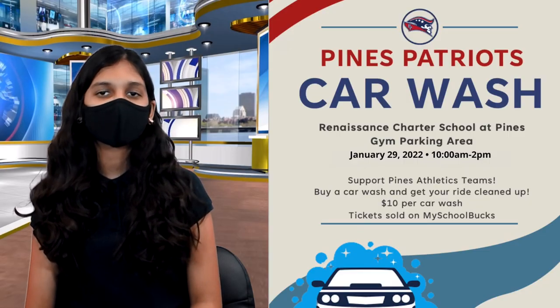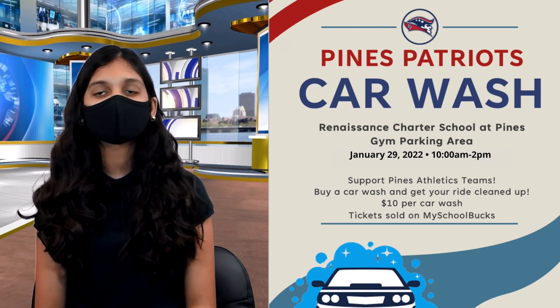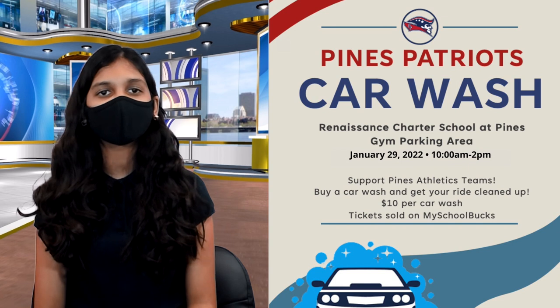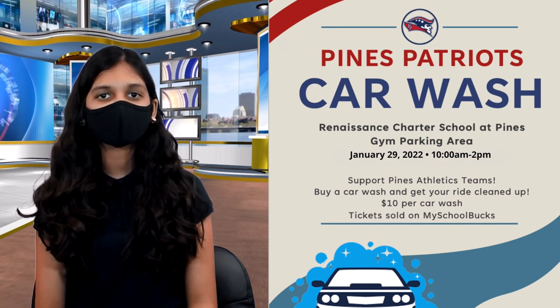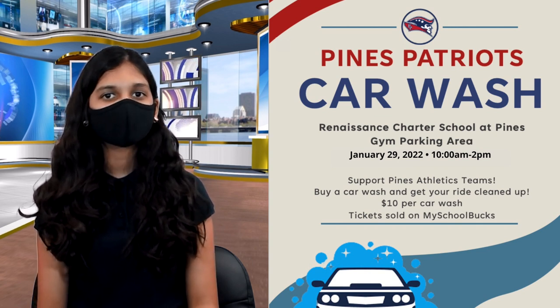Our Pines Patriot Car Wash is coming up soon. It's on Saturday, January 29th from 10 a.m. to 2 p.m. — costs just $10 per car wash. Tickets are sold on myschoolbucks.com. This event will be a great help to our school athletes. Hope to see you there.